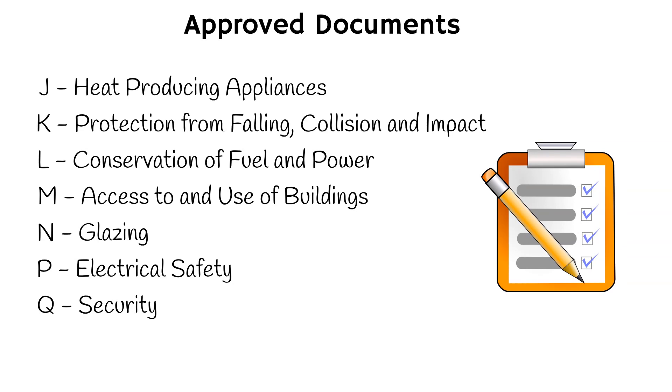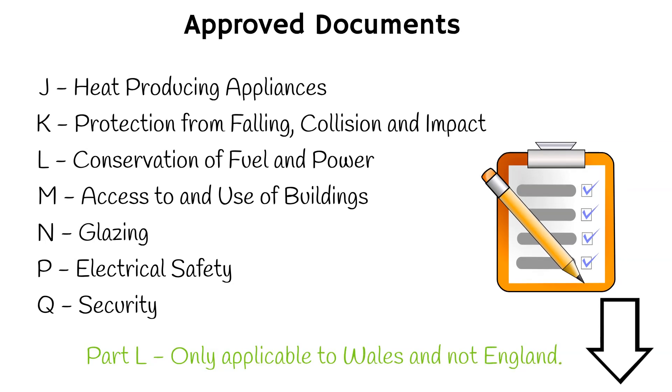Each of these approved documents provides detailed guidance on how to meet the building regulations for a specific aspect of building design and construction. A link can be found relating to the building regulations below. Please note that this is a very brief explanation of the building regulations, and there are intricacies to building regulations. One brief example is Part L of the approved documents. This approved document is only applicable to Wales and not to England. Part L in Wales has its own unique requirements and standards for energy efficiency in buildings, which differ from those in England. This is because the Welsh Government has the power to set its own building regulations under the Wales Act 2017.